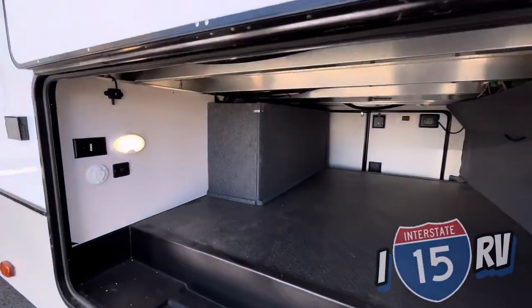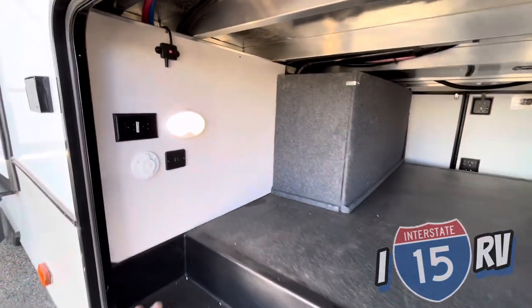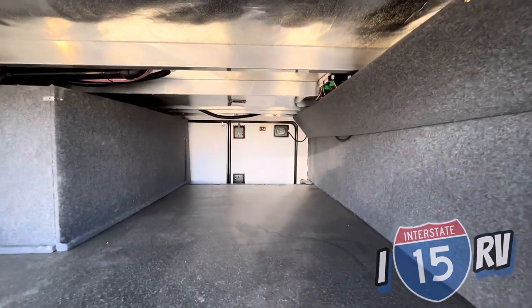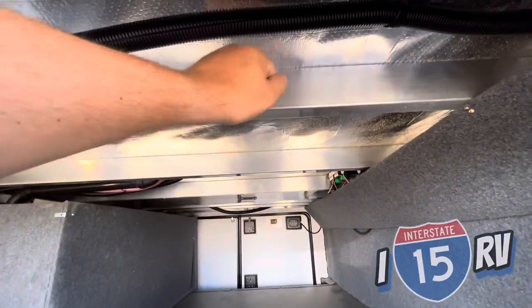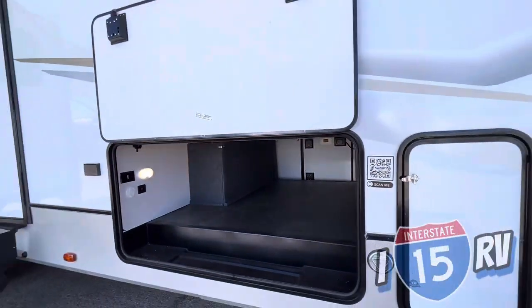Come in here - massive pass-through storage. Absolutely massive. There are nice lights, plugs, and USB ports. Awesome amount of storage and big, thick, tubed aluminum framing.